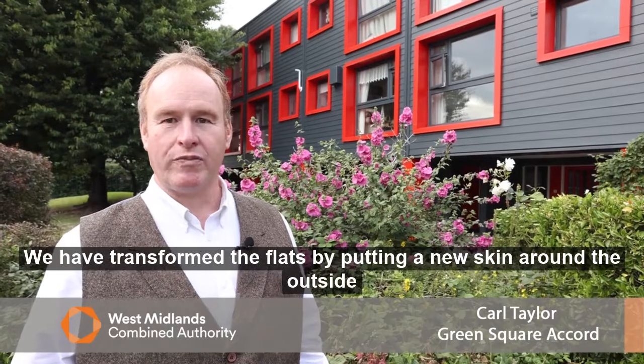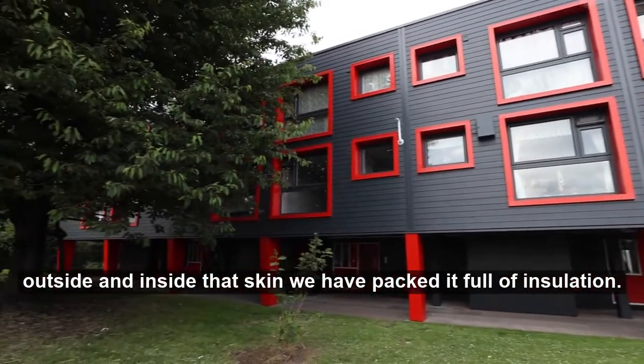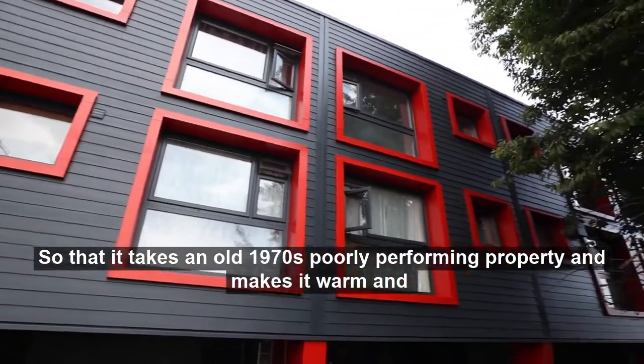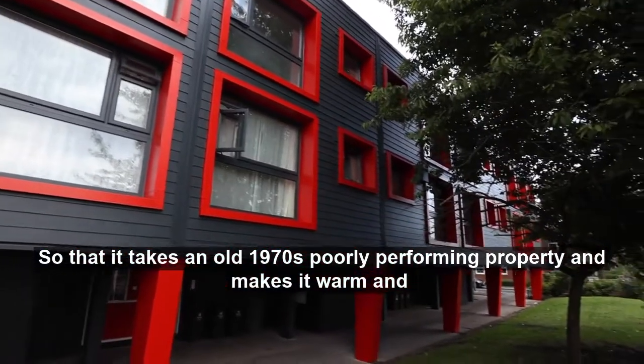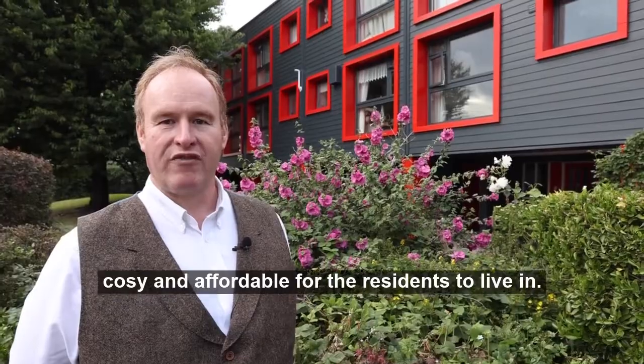We have transformed this building by putting a new skin around the outside, and inside that skin we have packed it full of insulation, so that it takes an old 1970s poorly performing property and makes it warm, cozy, and affordable for the residents to live in.